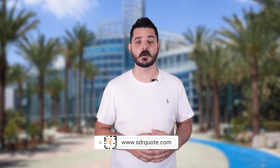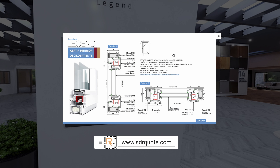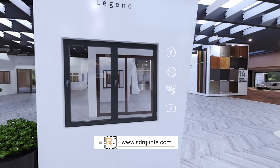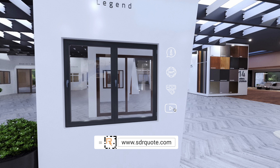Now, for those of you who are exhibiting at this year's event, we've got an incredible opportunity for you. If you want to make your booth virtually accessible to millions of homeowners, reach out to us by using the link down in the description below. We can create a 360-degree interactive view of your booth, allowing potential customers to explore your offerings in an immersive way.